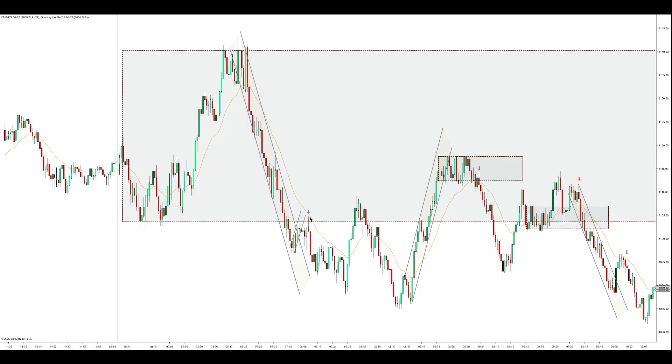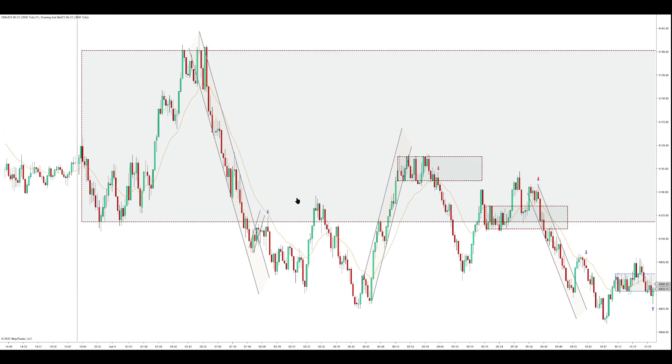It's not quite off the EMA but with how strong the move down is, and the context with the correction playing out and the good signal bar, I think it's fine just off these range lows. So there's the first trade.